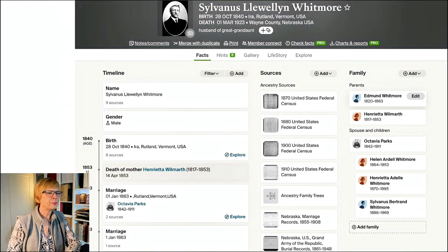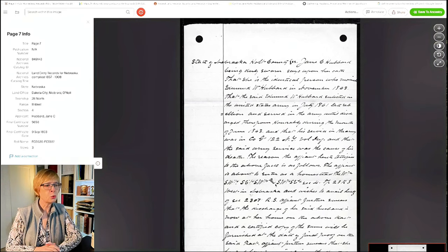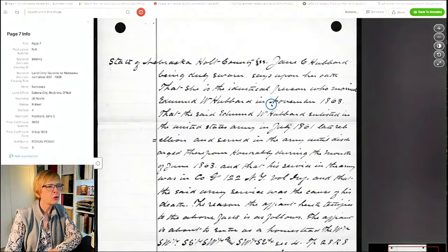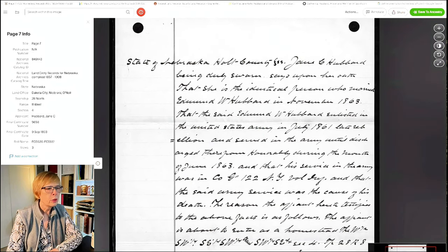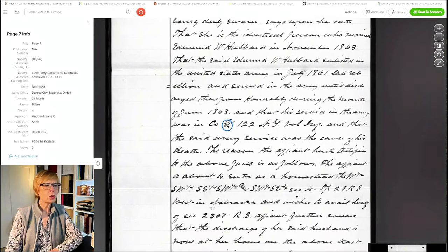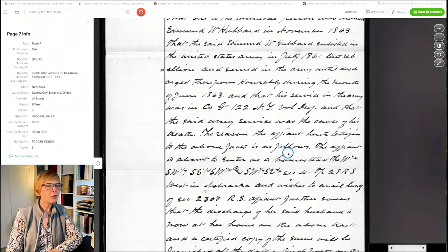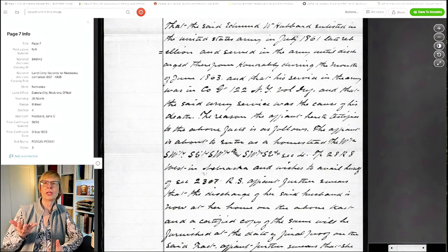Let's go back to our homestead records - lots and lots of handwriting. This is why I think they've got to keep teaching kids cursive handwriting in schools, because otherwise how are they going to understand these old homestead documents? We can zoom in using the plus sign. She's married to Edmund Hubbard - she married him in 1863. It says he enlisted in the United States Army in July of 1861, War of the Rebellion, and served until he was discharged honorably in June 1863. His service was in Company G, 122nd New York Volunteer Infantry, and that army service was the cause of his death. Interesting - we'll make a note of that. But why is she mentioning this in homestead papers? Why is she bringing up her husband's veteran status here?